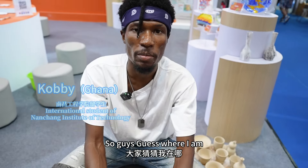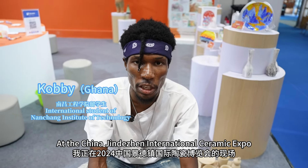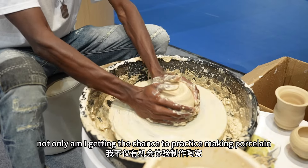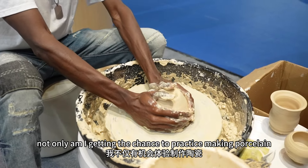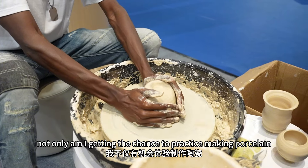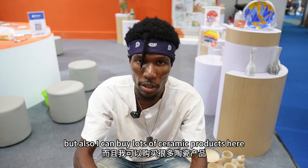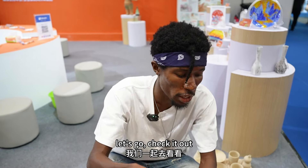Guess where I am — at the China Jingdezhen International Ceramic Expo! Over here, not only am I getting the chance to practice making portraits, but I can also buy lots of ceramic products here. Follow me, let's go check it out.